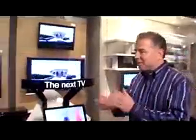A lot of us are familiar with flat screen technology as far as TVs. LCD and plasma are the two technologies. But there's a new player in town: OLED. We've got Brent from Sony to explain what that's all about.